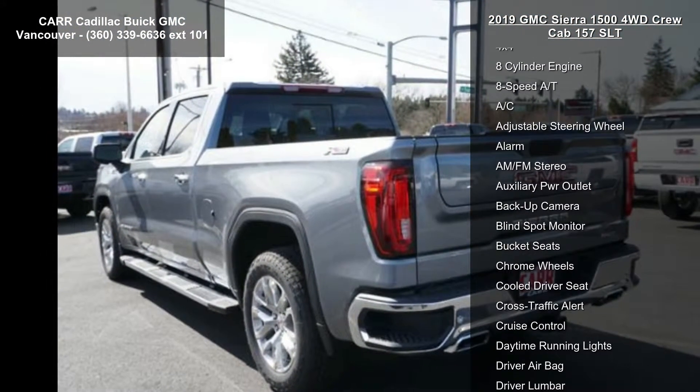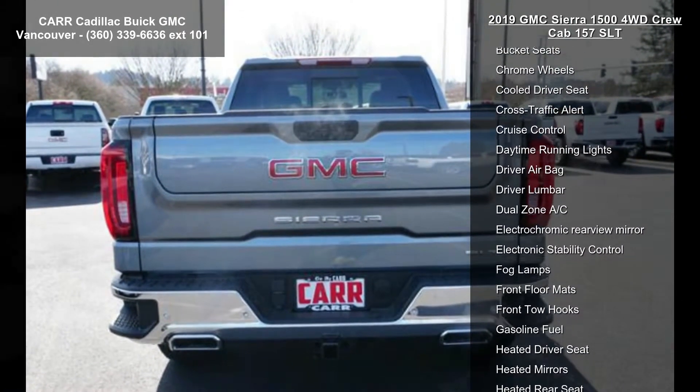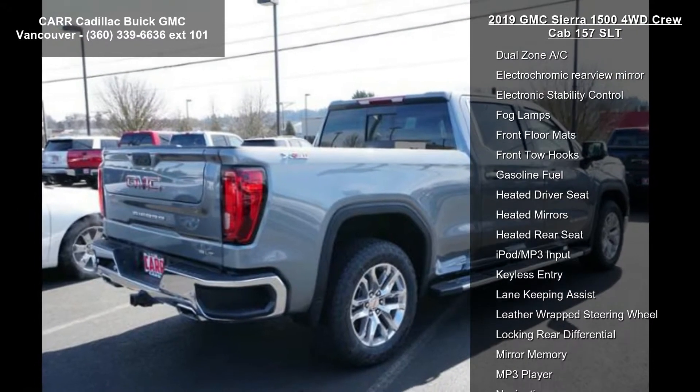Enjoy these notable features: 4-wheel ABS, 4-wheel disc brakes, 4x4, 8-cylinder engine, and 8-speed automatic transmission.